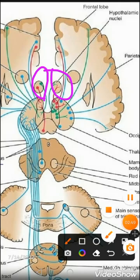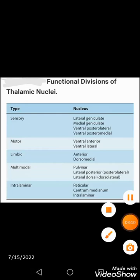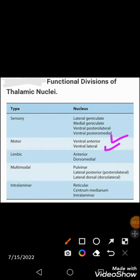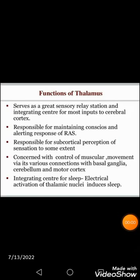In summary: the lateral geniculate, medial geniculate, ventral posterior lateral, and ventral posterior medial nuclei are sensory in type. The ventral anterior and ventral lateral deal with motor function. The anterior nucleus and dorsomedial nucleus are concerned with the limbic system. The pulvinar, lateral posterior, and lateral dorsal — the dorsal tier — handle multimodal association. The reticular and intralaminar nuclei are concerned with arousal and wakefulness responses.